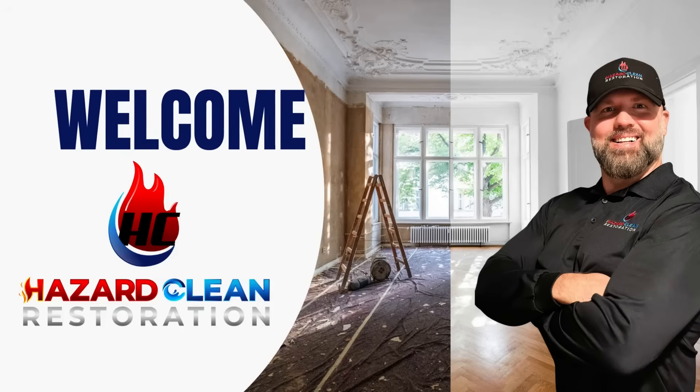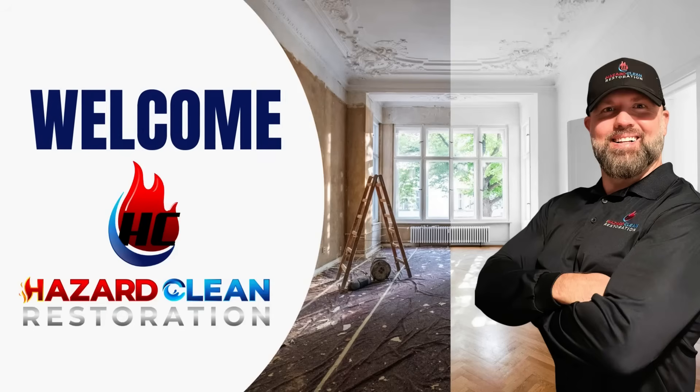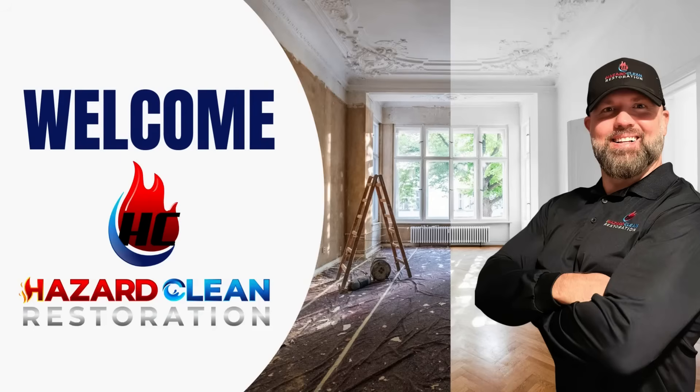Welcome to the Restoration Revolution podcast, where we help restore hope and put your family on the road to recovery one episode at a time. Here's your host and owner of Hazard Clean Restoration, Chad Melody.